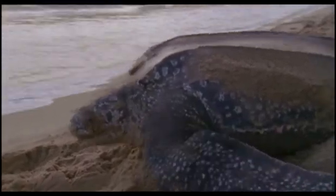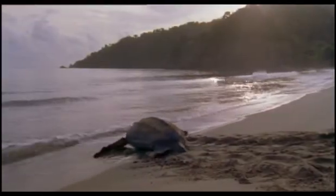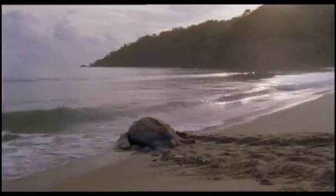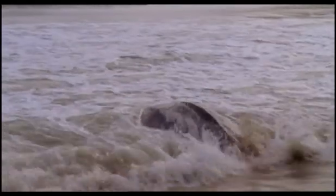But how did it all begin? To find the answer to that, we have to go back in time, and back to the water, to the age when strange fish were hauling themselves up onto the land — fish that were the ancestors of the amphibians.